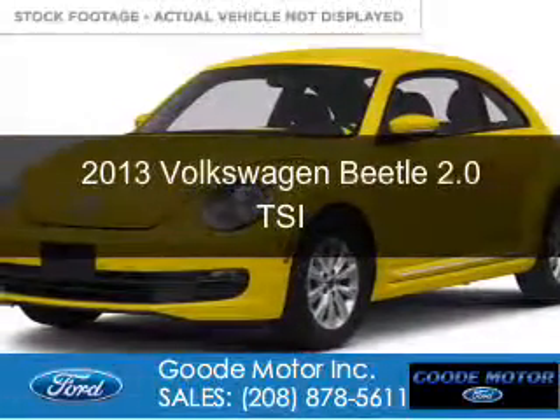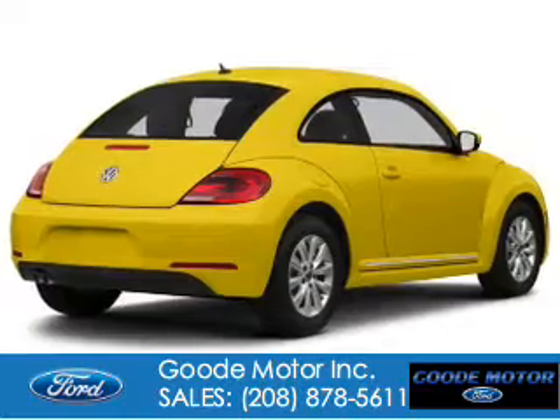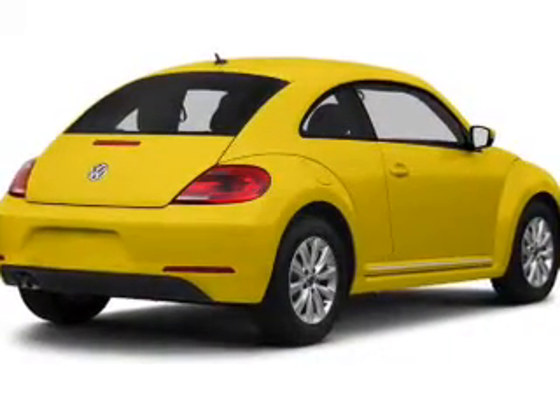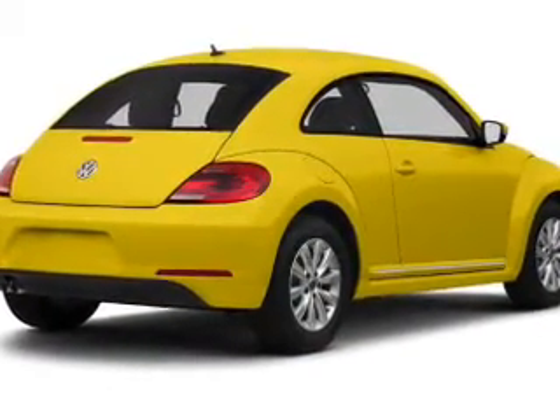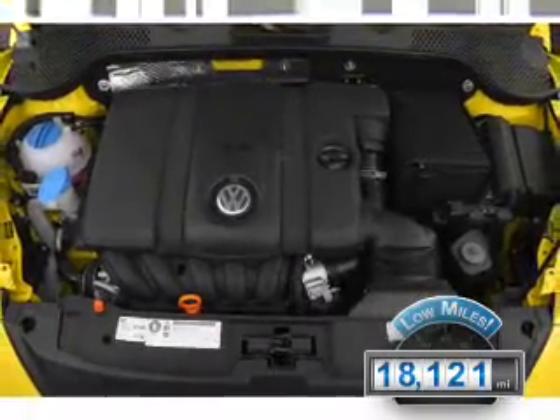This is a used 2013 Volkswagen Beetle. It's powered by front-wheel drive, a 2-liter, 4-cylinder engine, and a 6-speed automatic transmission. With fewer than 20,000 miles, this vehicle has a long road ahead.